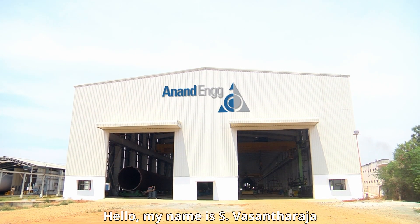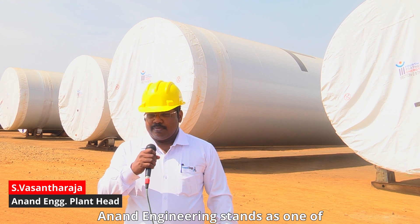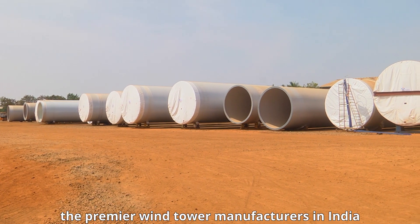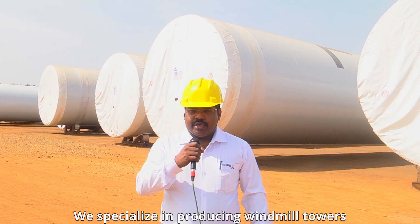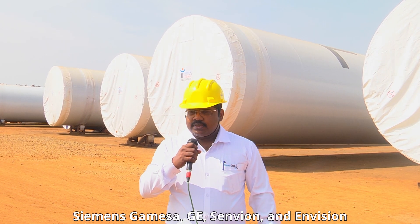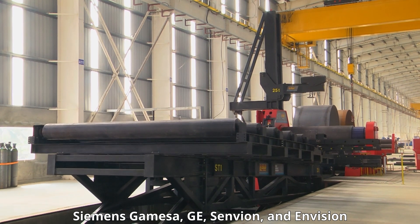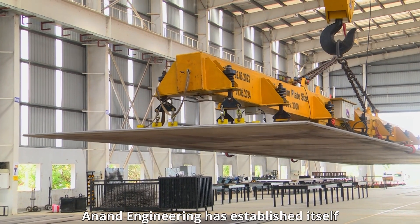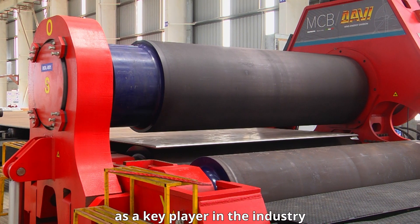Hello, my name is S. Vasantharaja, and I represent Anand Engineering Products PV Limited. Anand Engineering stands as one of the premier wind tower manufacturers in India. We specialize in producing windmill towers for leading OEMs such as Vestas, Siemens Gamesa, GE, Senvion, and Envision. With a history spanning over 45 years, Anand Engineering has established itself as a key player in the industry.